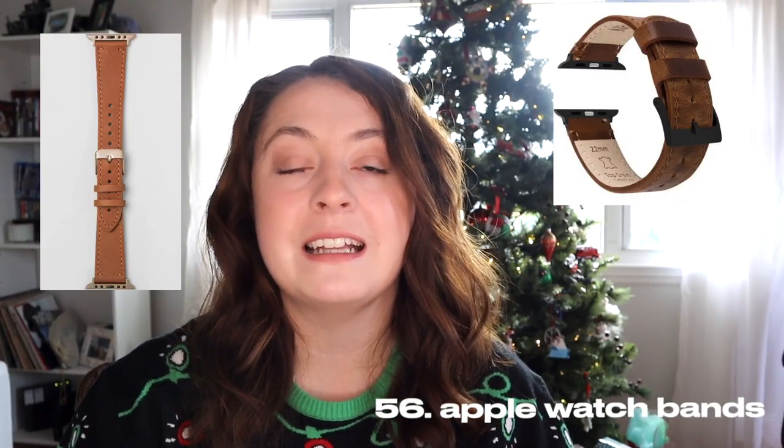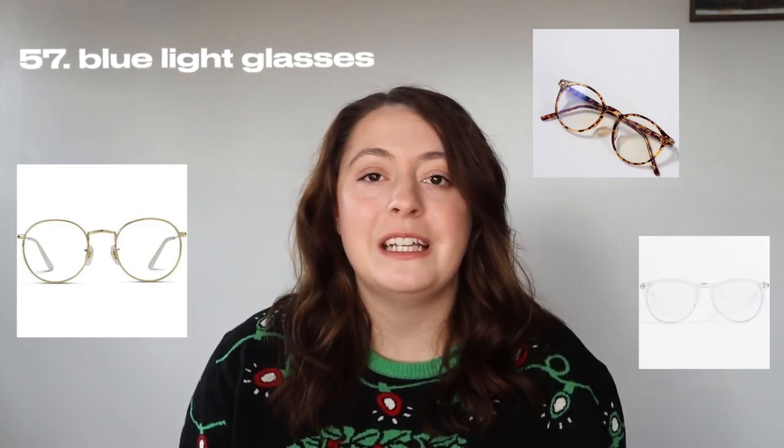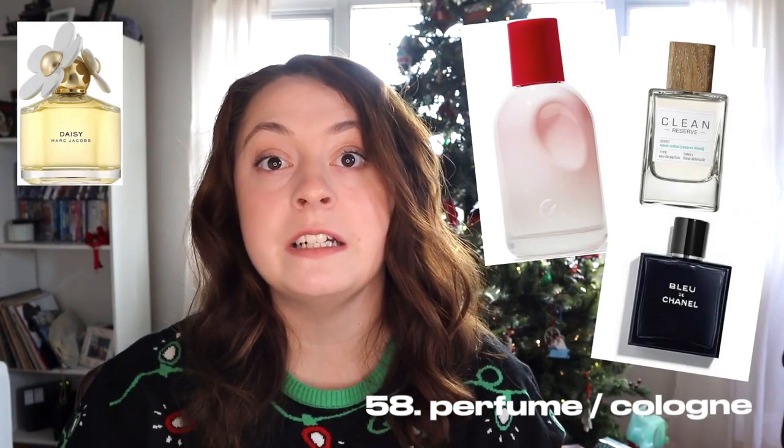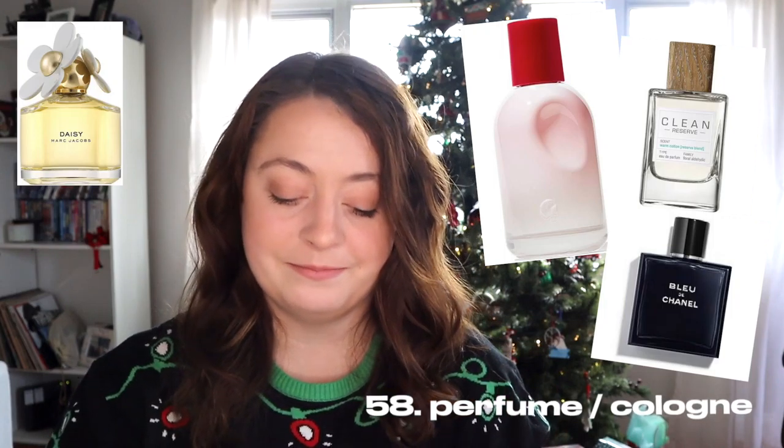Any sort of Apple Watch band so you can change out the bands on your watch. Blue light glasses to protect your eyes from computer light, whether you're working from home all day or you're a student. Perfume or cologne — you could get their favorite scent or a new scent for them to try. Any kind of hair tools, whether that's a curling iron, curling wand, blow dryer, straightener, that electric curler that twists up your hair, or even the curlers you wear to bed and wake up with curly hair — those are really popular right now.